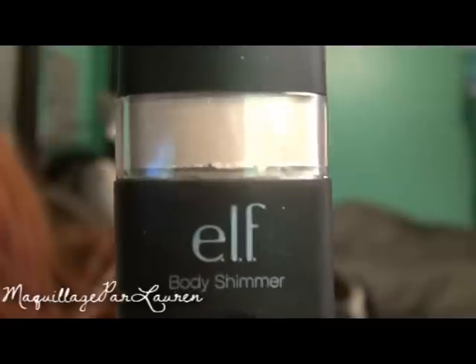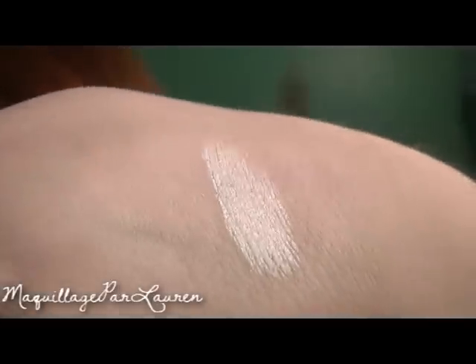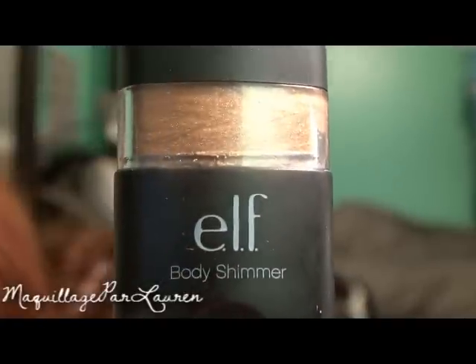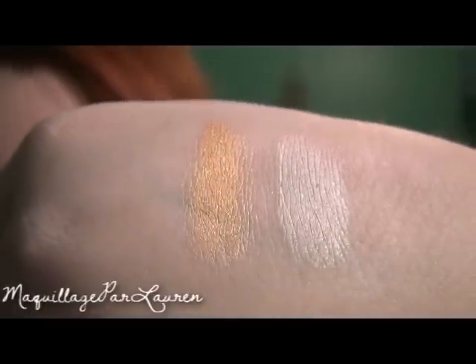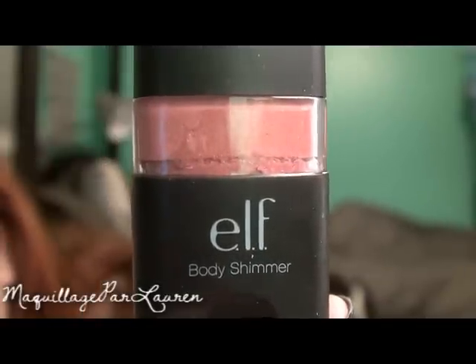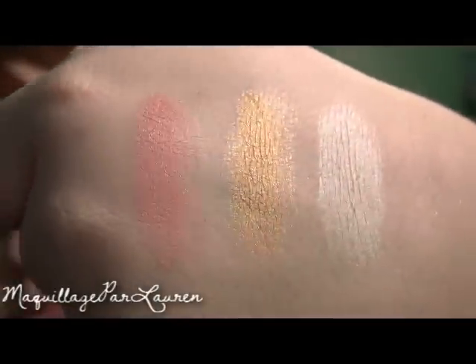The next three things I got are the Elf Studio Body Shimmers, $3 each. The first color I got is Mystic Moonlight — a light white pearlescent shimmer. The next one is called Golden Glow. I found that this color wasn't very accurate compared to the picture on the website; the website showed more of a soft golden glow but this one's more of a coppery gold. And the last body shimmer I got is called Cosmic Coral — a soft rosy peach with a gold sheen.